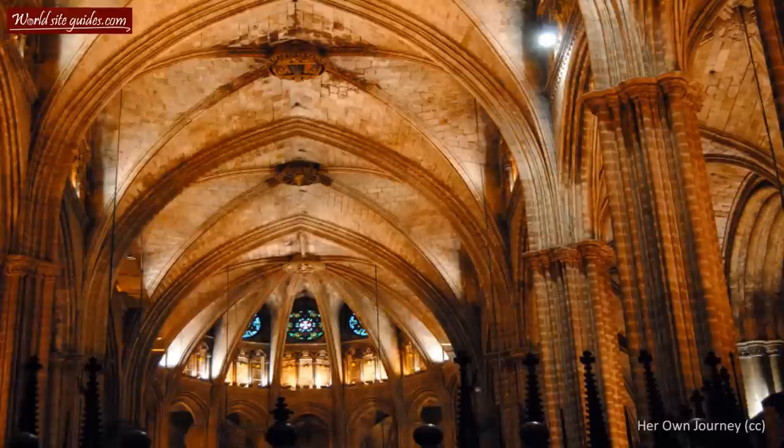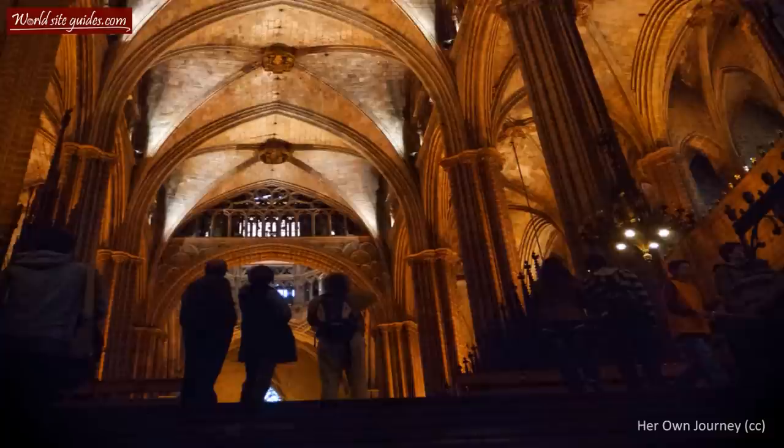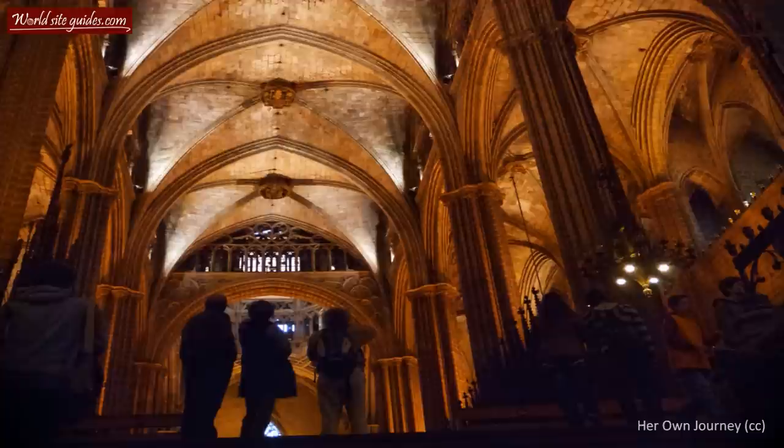The site of the cathedral has long been a place of worship, as the first basilica was built as early as during the Roman occupation in 343 A.D. This basilica was later burned and destroyed during a Moor invasion, but it didn't take long until a cathedral was built in its place.